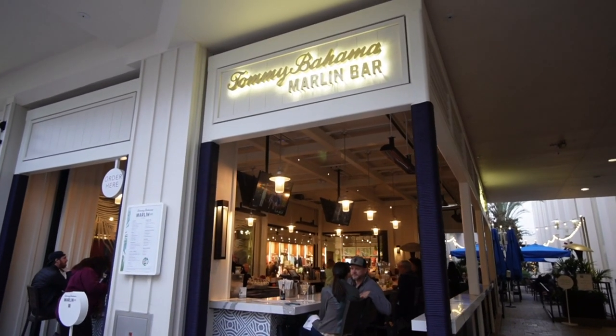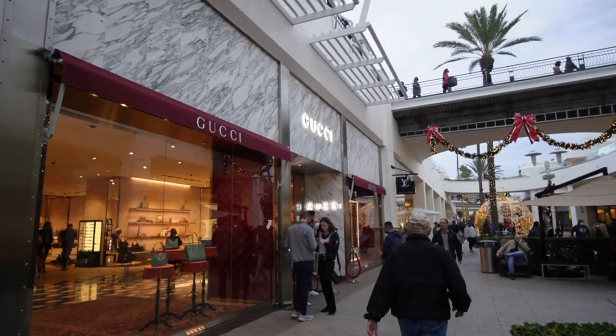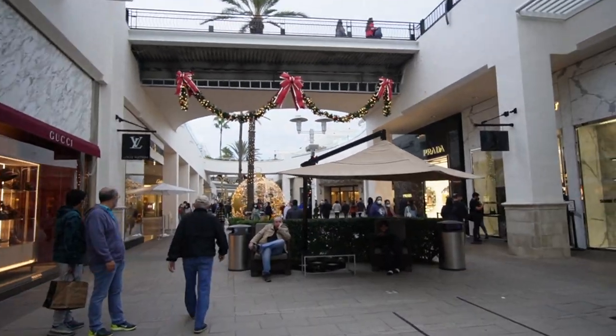This is a pretty cool bar — the Tommy Bahama Marlin Bar. They have music and pretty cool happy hours at times. And this is where they have all the high-end stuff like Gucci, Louis Vuitton, Prada, Cartier, and a ton of things around here.